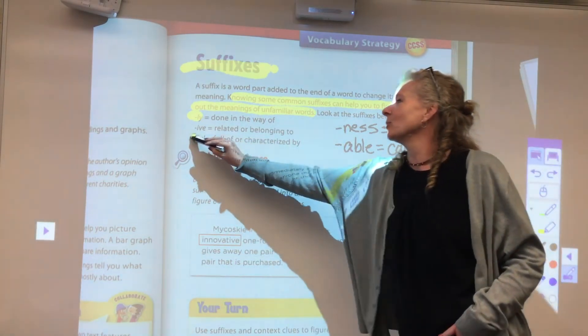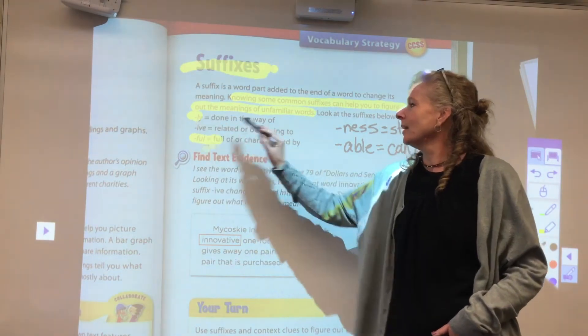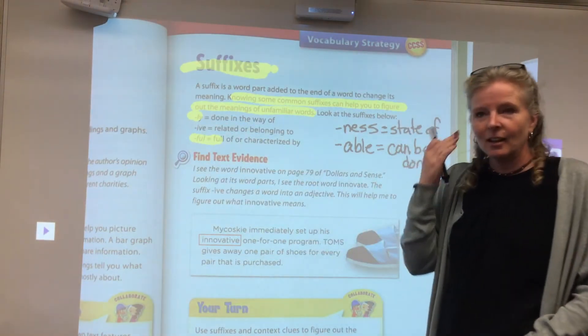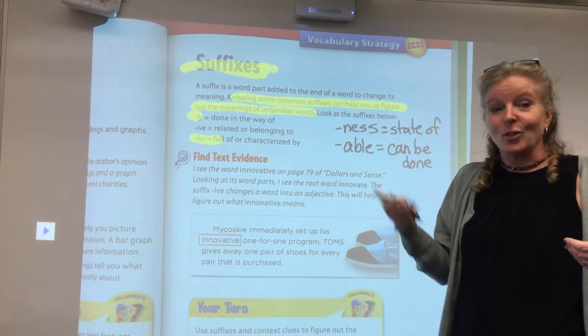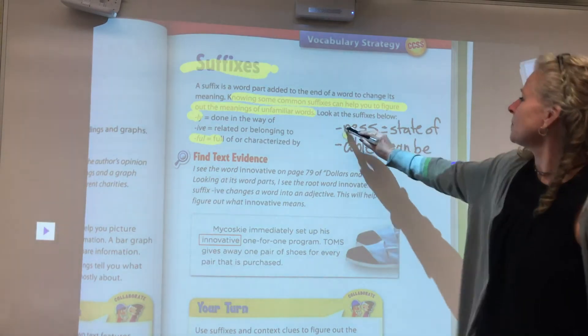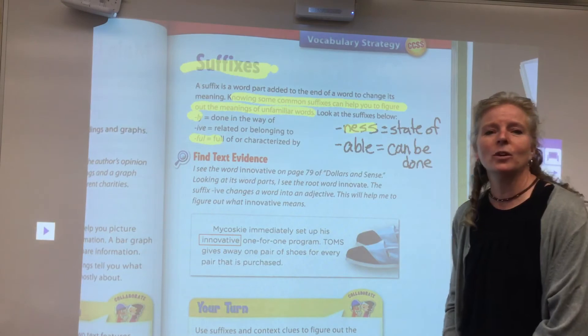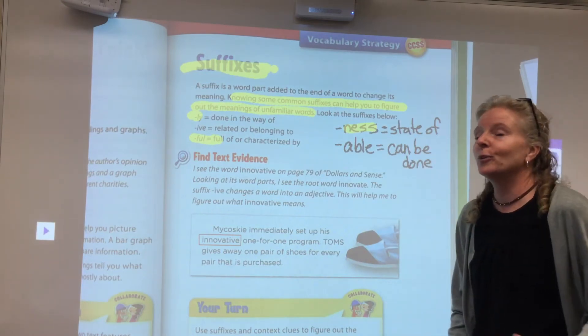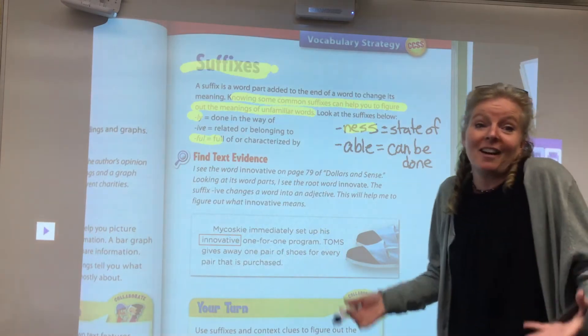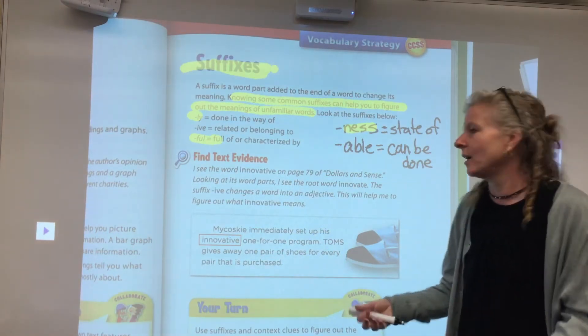The suffix -ful means full of — I love this one — because the suffix itself sounds like the word that it means. And if you see -ness at the end of a word, that means it's the state of being that way.